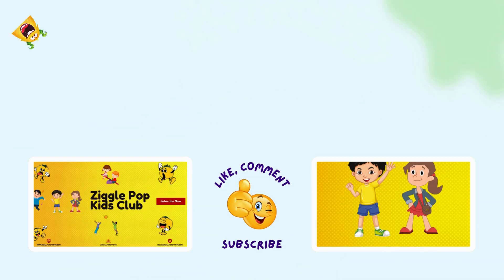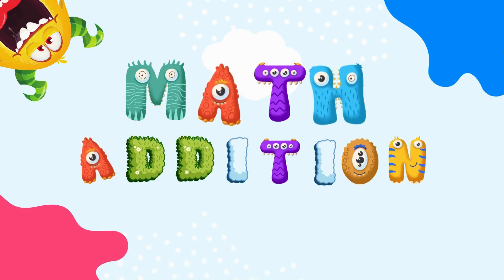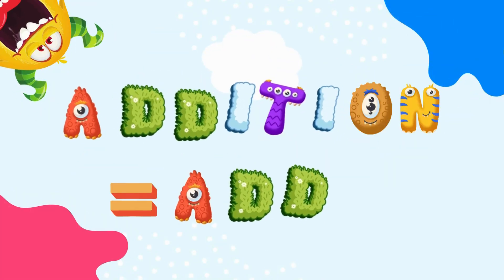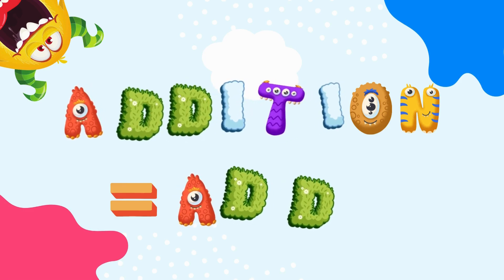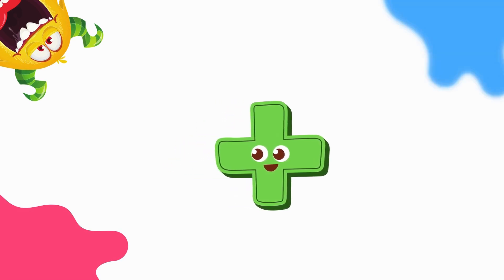Hello, amazing learners. Today, we're going to explore adding with the number 7. Addition is like a magic trick. We put numbers together, and they grow bigger. We'll start with the number 7 and add it to numbers from 0 all the way to 20. Let's grab our counting fingers and get started.